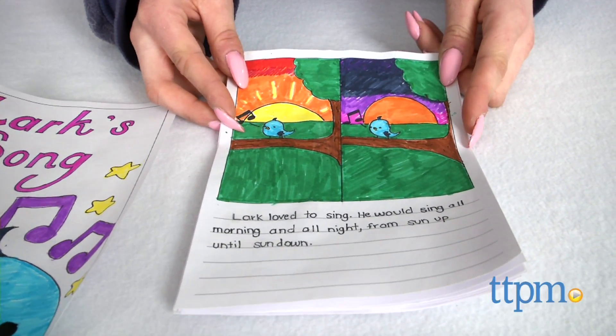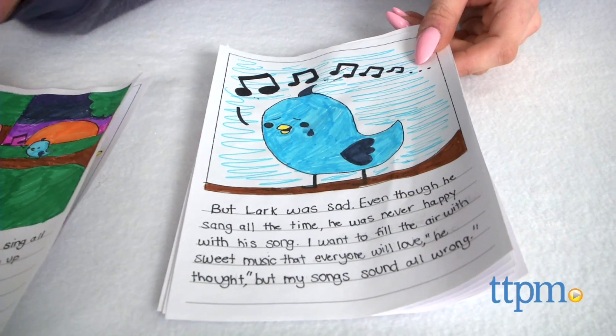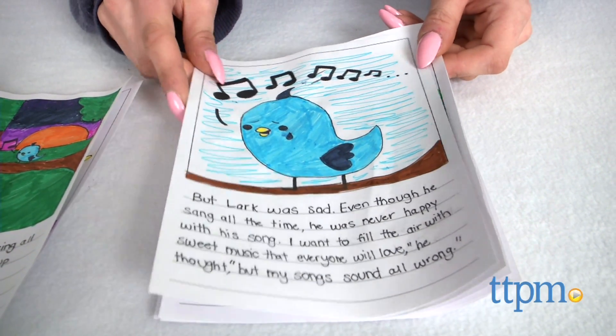The instructions recommend using dark pencil or ink for the story text and to use the included markers to color. Do not use colored pencils, crayons, stickers, glue, or tape.